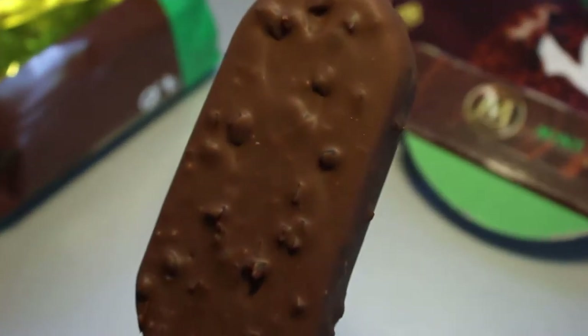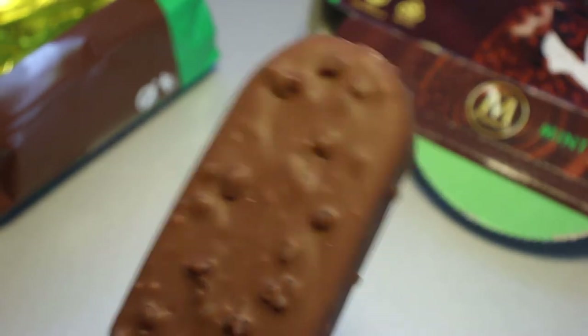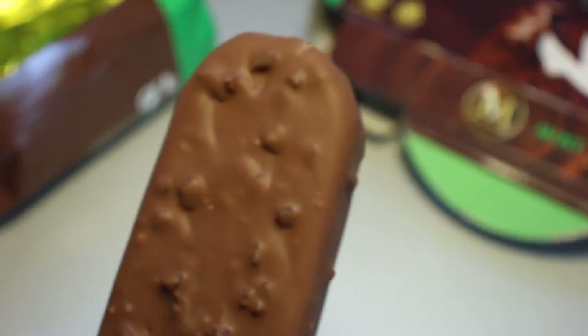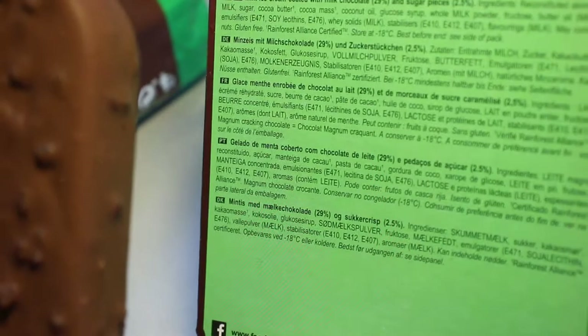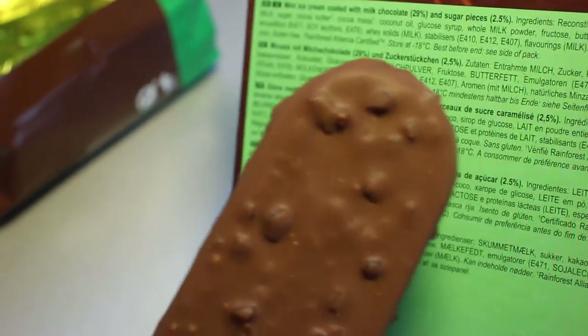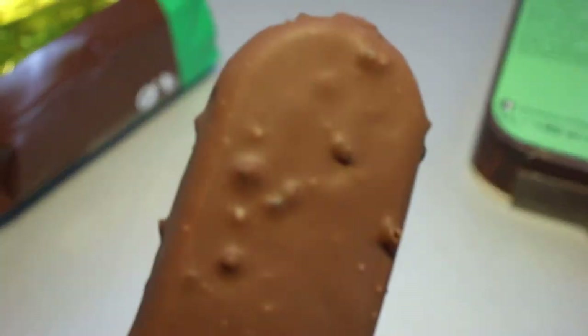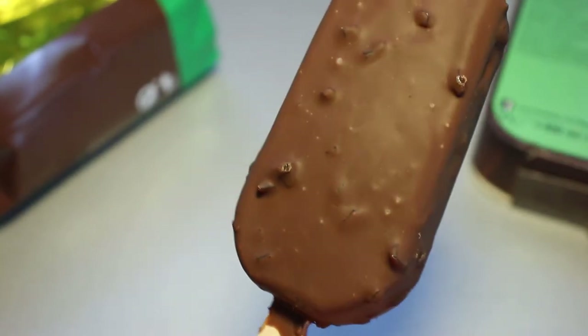Let's take a close look on the outside of this. Do we see anything peculiar? We've got those pieces there. Did they say those should be sugar pieces? Yeah, they are quite dark. I would have expected them to be a bit brighter. I don't know.